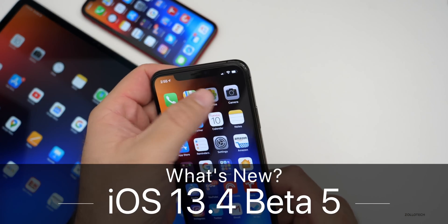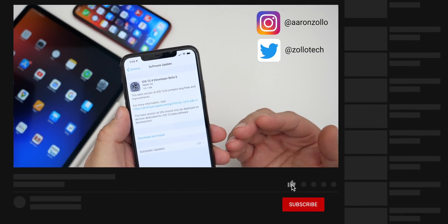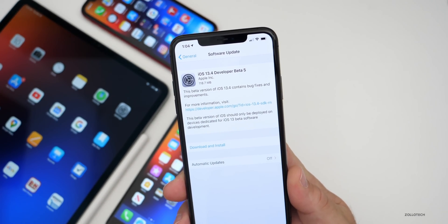Hi everyone, Aaron here for ZolloTech. Today Apple released iOS 13.4 developer beta 5. This is out to developers around the world at the same time, but if you're looking for the public beta, expect that either by the time you're watching this video, or a little bit later today or the following day.